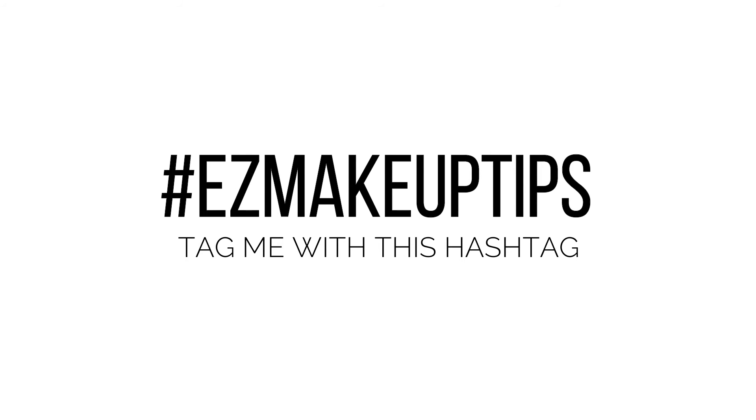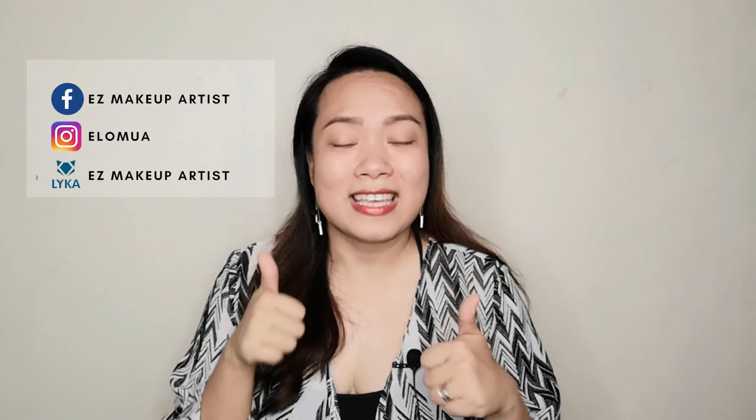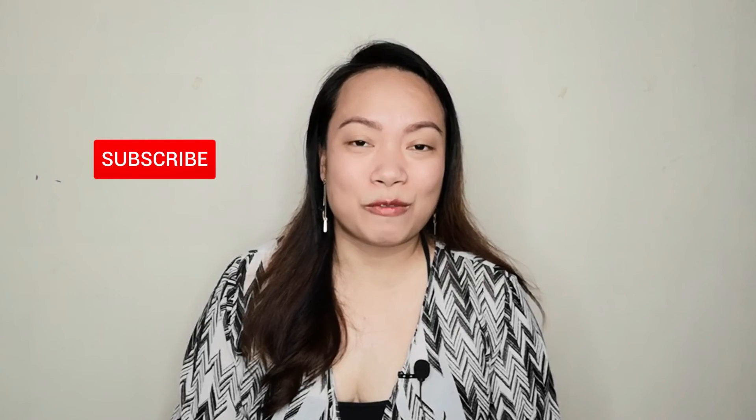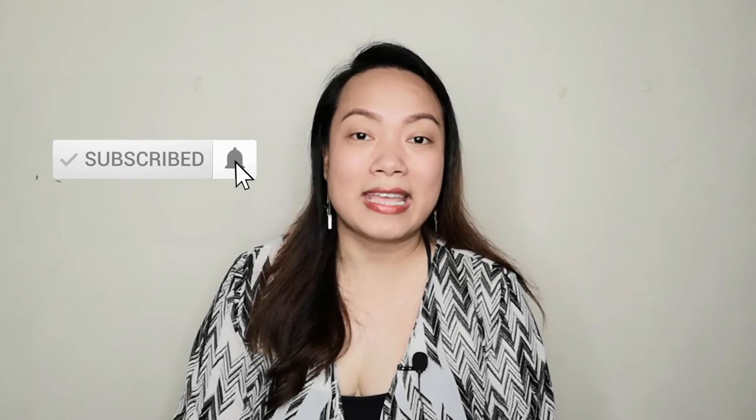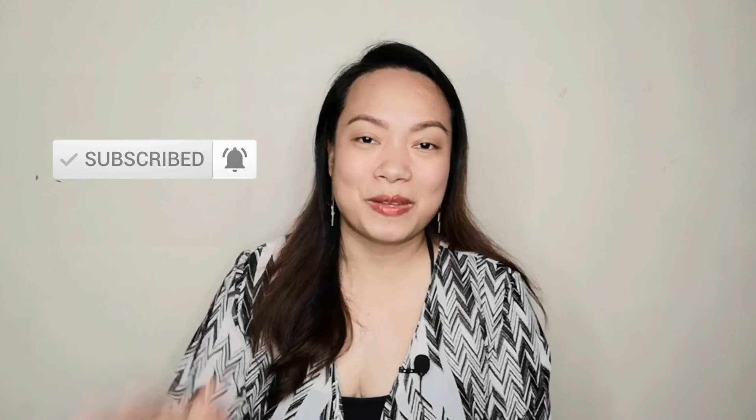That ends my makeup tutorial for the day, guys. I hope you learned a lot. If you try this look, don't forget to create a hashtag Easy Makeup Tips. Follow me on my social media accounts, give this video a thumbs up, and share it with friends who need this tutorial. Don't forget to subscribe to my channel. Thank you so much for watching — see you on the next one. Keep safe, take care of yourself and your health. God bless you. Bye!